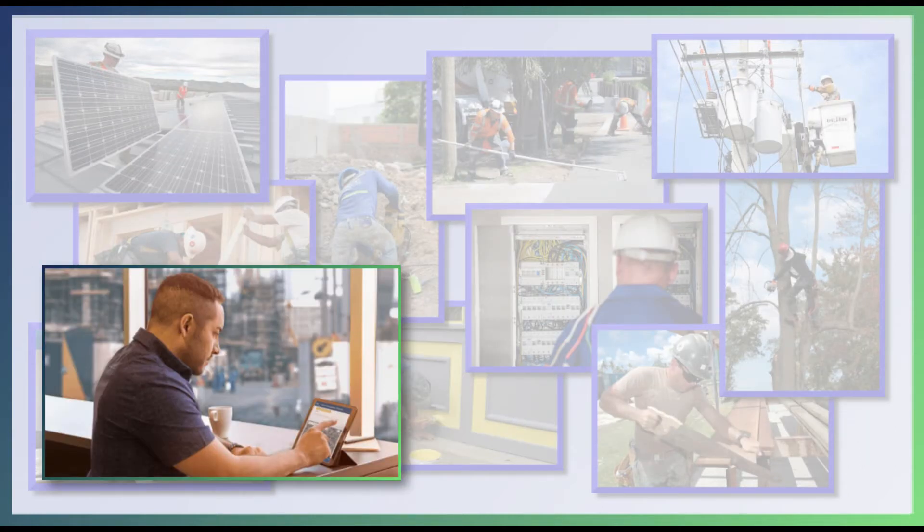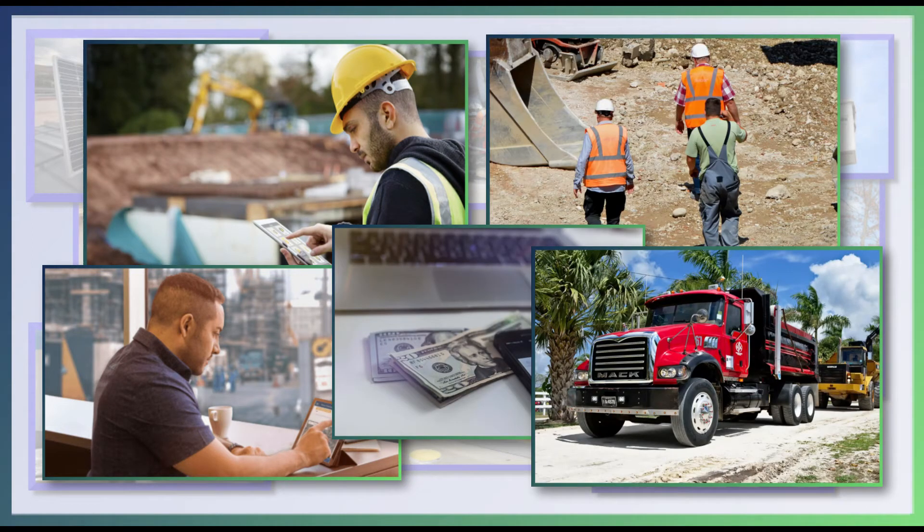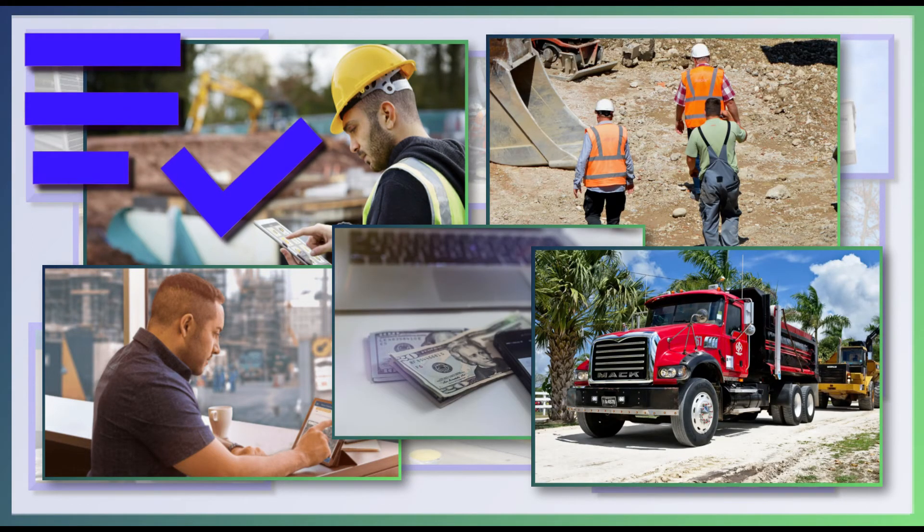A functioning company has many working parts that all have to be accounted for. ClearTask Solutions will give you the ability to verify your work by bringing transparency and accountability into your daily operations.